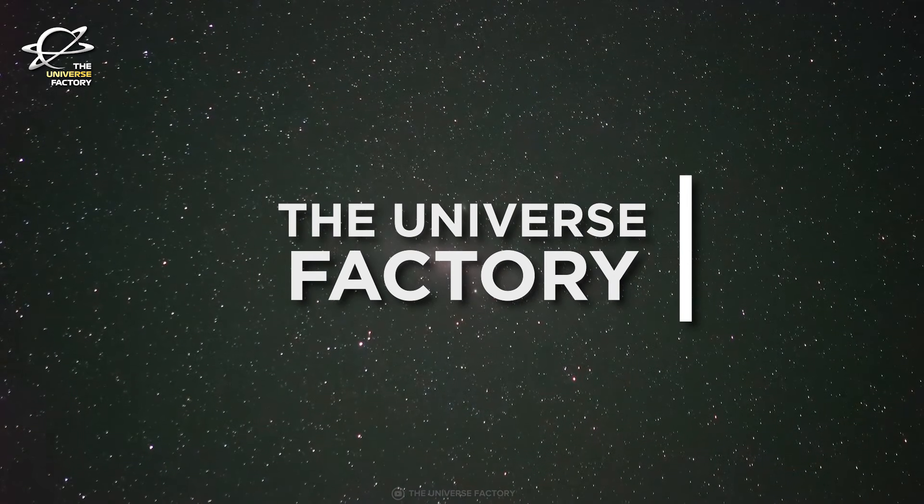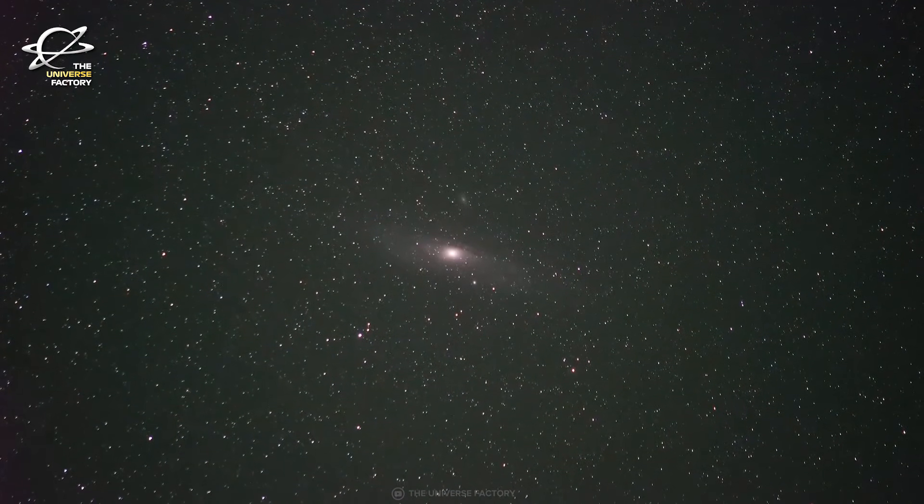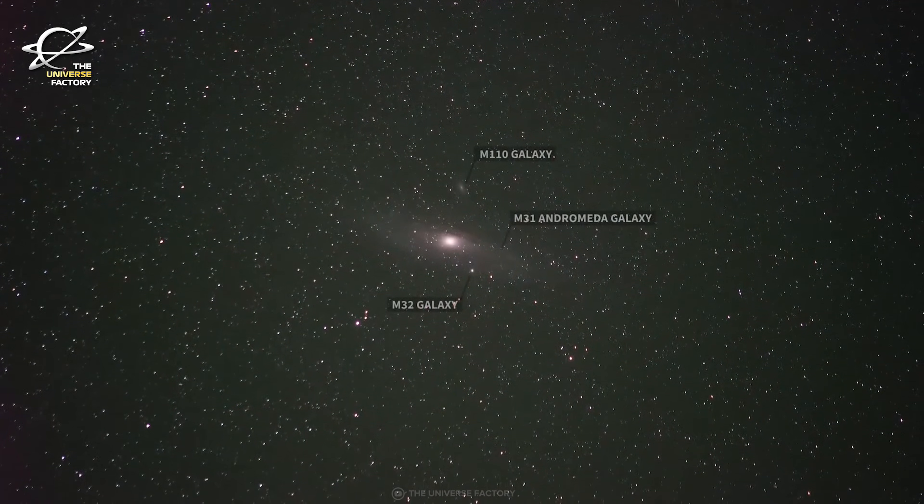This is the Universe Factory, and this video is all about Hubble tracing the hidden history of the Andromeda Galaxy.